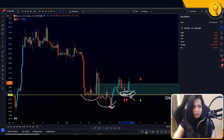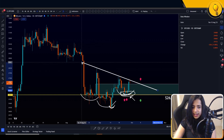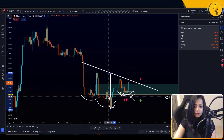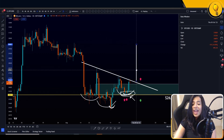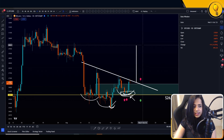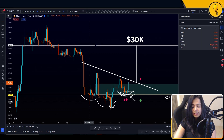If you consider the entire pattern, let's draw the neckline — and that's why I'm saying this has not broken just yet. Let's plot out the measured move of this pattern on the potential break. This will likely take Bitcoin all the way up to $30,000. That is the measured move of that head and shoulders pattern.